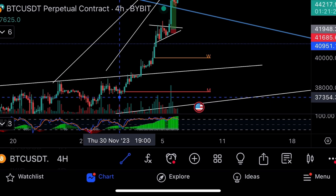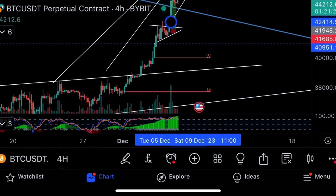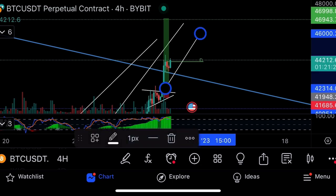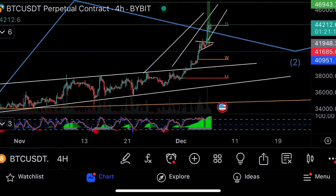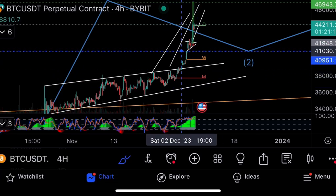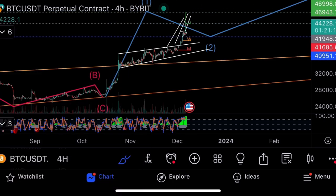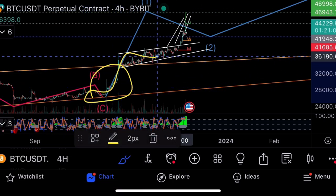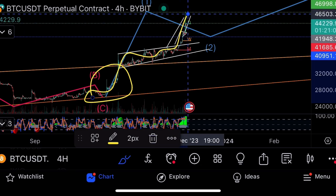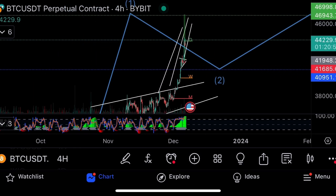If it goes the base of this bullish pennant — this distance here — the target is close to $46k. A lot of different indicators are pointing to that same level. The breakout of the larger bull flag — the base of that bull flag — also gives a target of $46k. There are quite a few indicators showing these three targets converging around $46k.